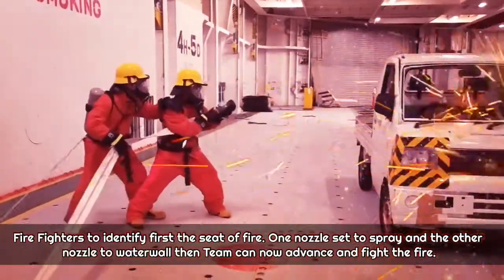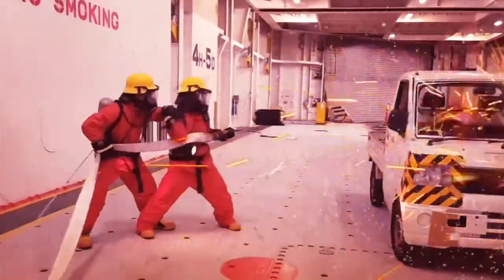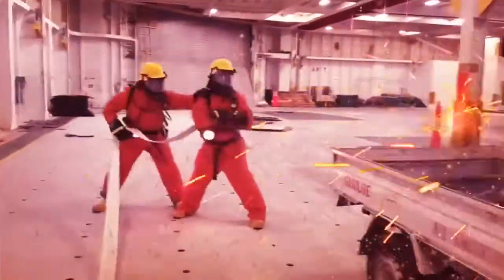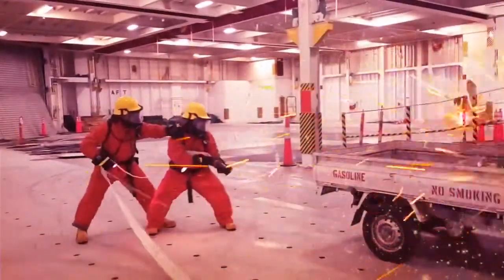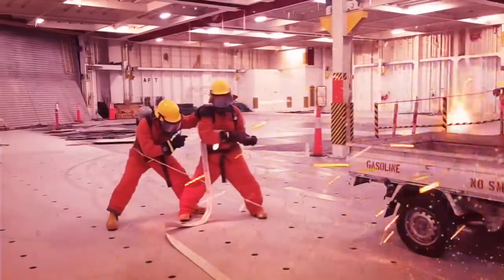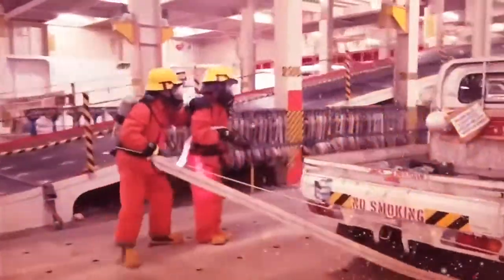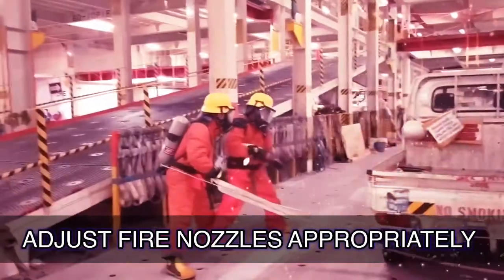The firefighters must first identify the scene of fire, set one nozzle to spray and the other to water wall, then advance and fight the fire. The direction of approach is often determined by the fire's location and the layout of the vessel. Of the three approaches — from the same level, from above, and from below — the approach from the same level is preferred, as equipment is easier to handle and access is most convenient. Firefighters must also be familiar with the various water patterns deliverable by adjustable nozzles.